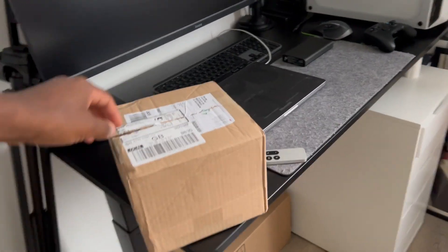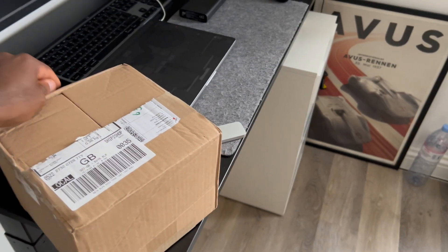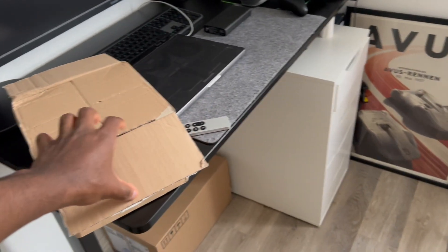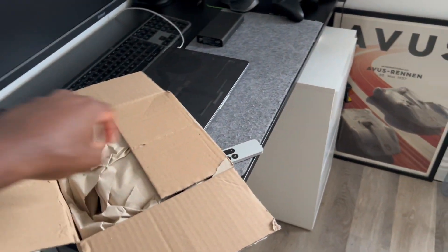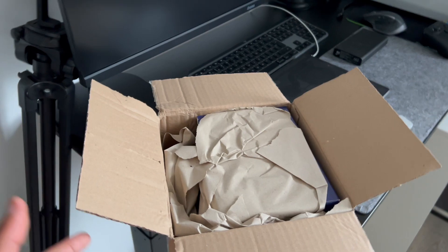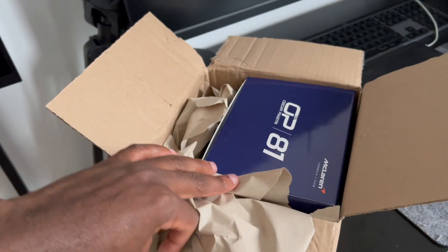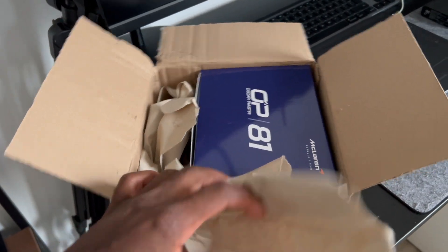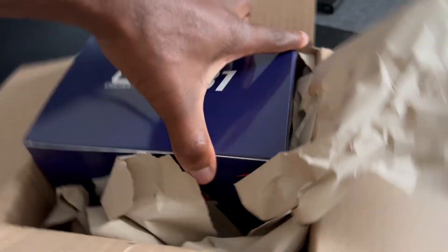Hey everyone, welcome back. So today we've got a nice little surprise. This is my Oscar Piastri helmet, a Formula One helmet. Really excited for this. This is perhaps the first thing I've ever bought — perhaps the first and only thing. I'm a big racing fan, you can tell, but I've never really bought anything Formula One related before. So this is quite incredible.